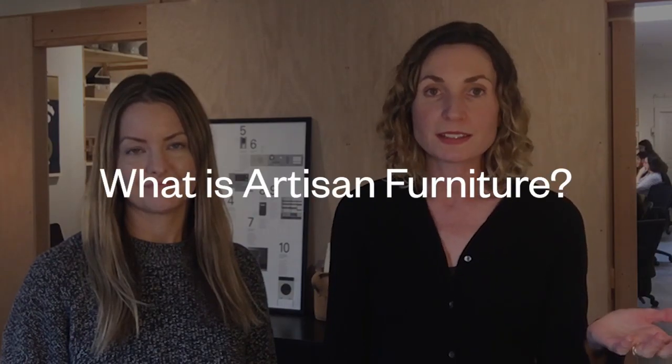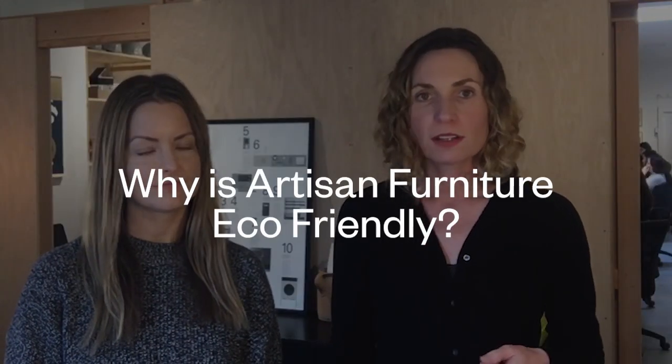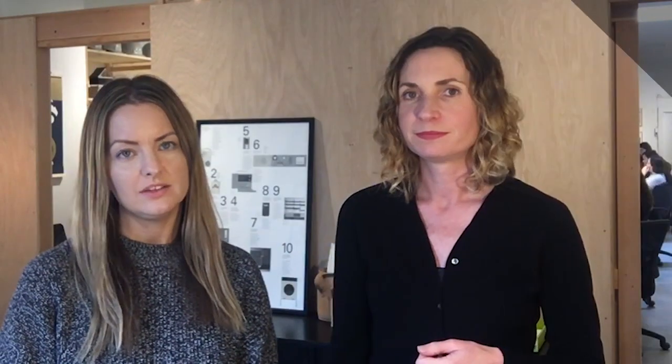First off, what is artisan furniture? These are the future heirlooms made by skilled craftspeople. They are durable, well-made, and often timeless. Why is artisan furniture eco-friendly? These pieces are the opposite of disposable furniture — they're meant to last generations, surpassing trends in fast fashion.